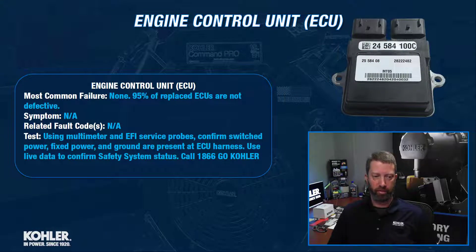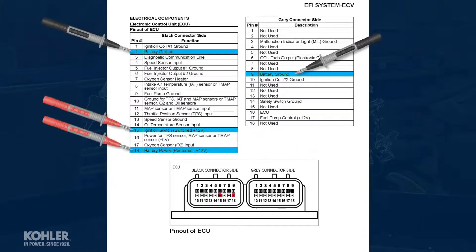Or if it was defective, how would we test it? What we have to do is make sure that we're getting power and ground to the ECU. We've got switched power and we've got fixed power, so we would want to measure for those using a multimeter.